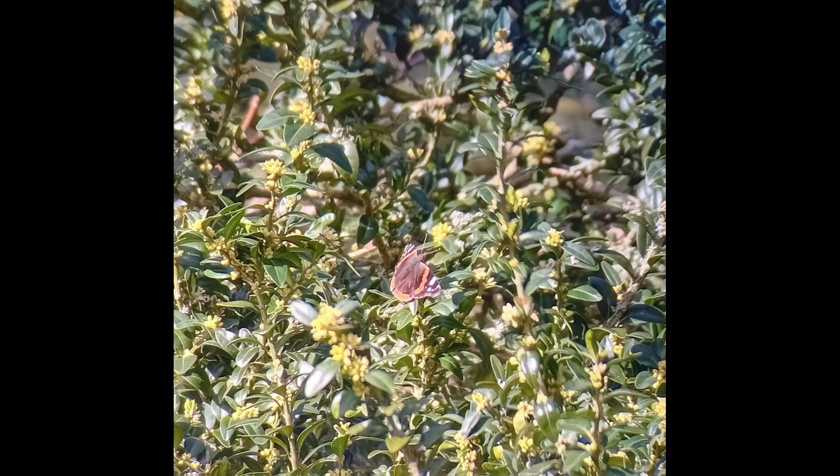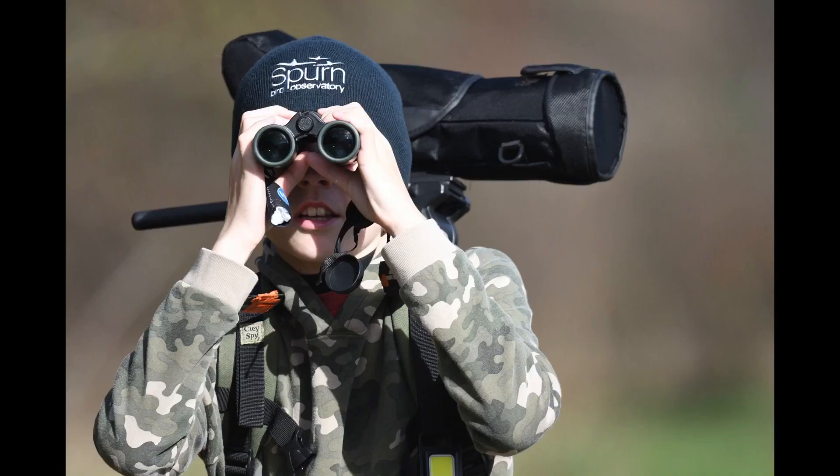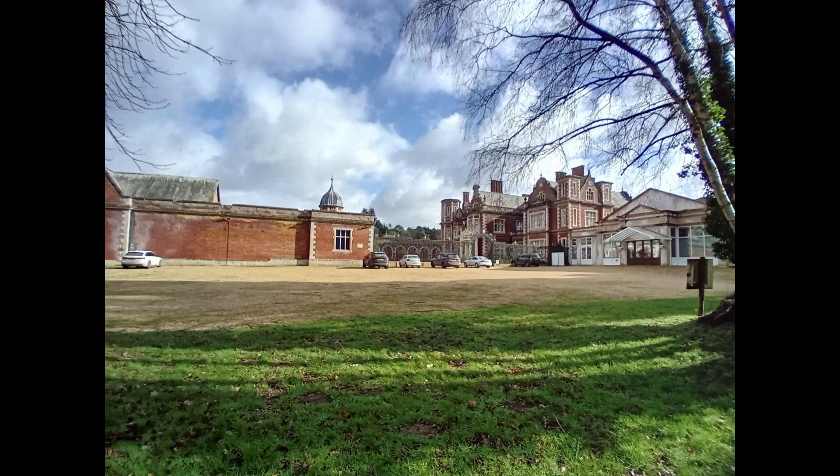As we walked further round to look for some firecrest, I noticed a red admiral on the bush. Thank you so much to Elizabeth Dack who took some photos of me whilst looking for firecrest. We carried on walking to another firecrest spot with no luck, but we passed the beautiful Lynford Hall.